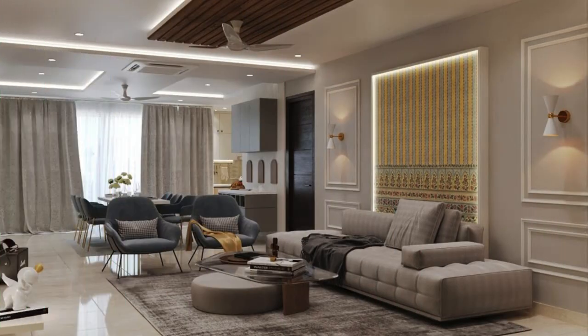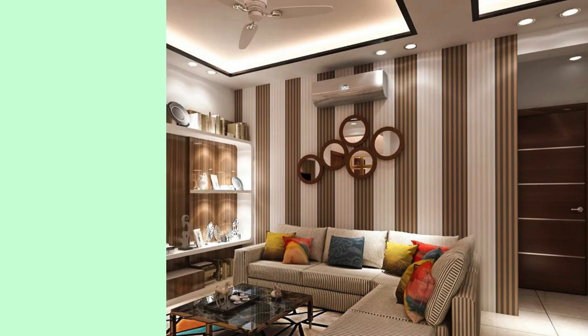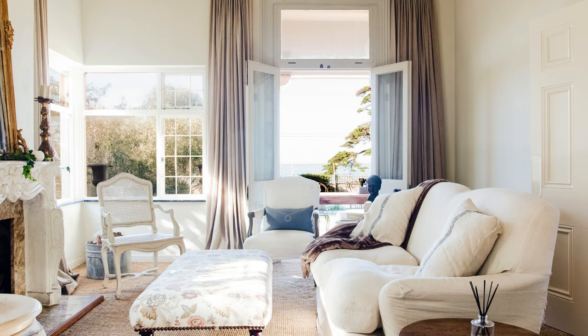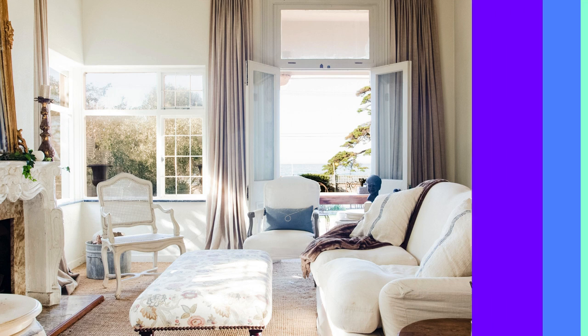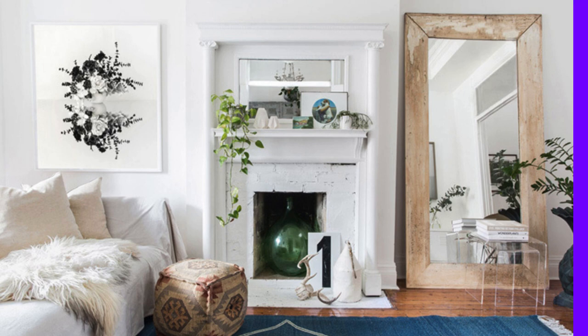Roller blinds are a versatile and practical window treatment solution that seamlessly blends functionality with aesthetic appeal. These window coverings consist of a single piece of fabric that can be smoothly rolled up or down using a simple chain or motorized mechanism, providing an easy and convenient way to control light and privacy levels in any space. The wide variety of fabrics and designs available for roller blinds allows homeowners to customize their window treatments to suit their interior decor, from classic and elegant to modern and vibrant.